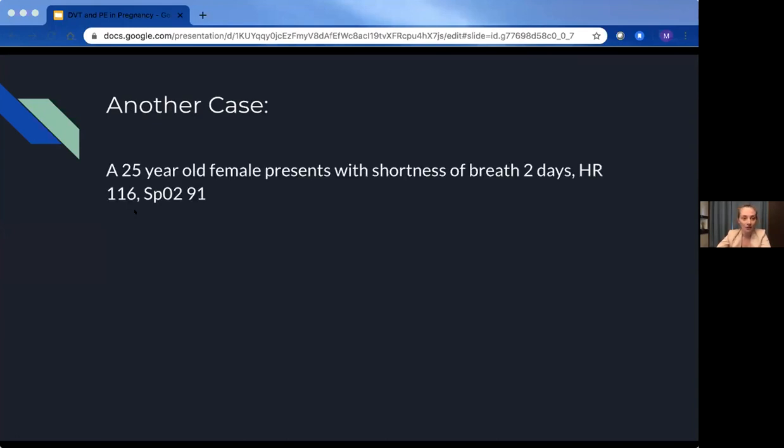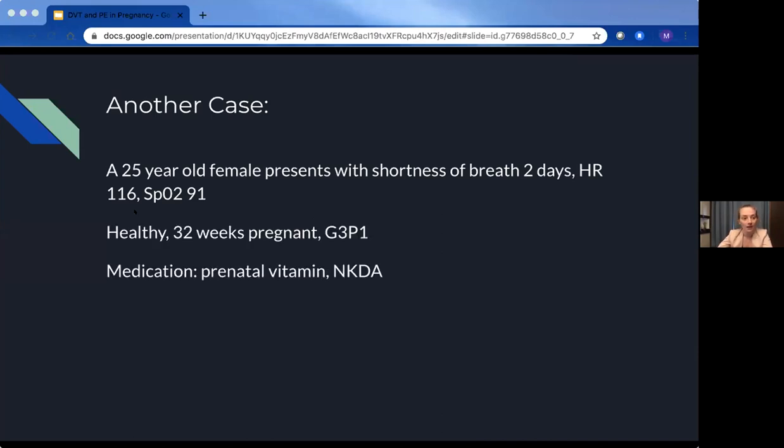The second case is another 25-year-old female, this time presenting with shortness of breath for two days. She's tachycardic with an SpO2 of 91. She's healthy, 32 weeks pregnant, G3P1, otherwise healthy and just on a prenatal vitamin — clinically quite suspicious for a PE.